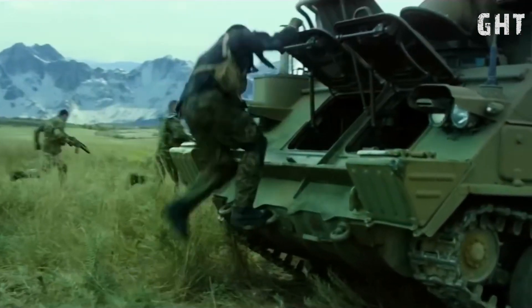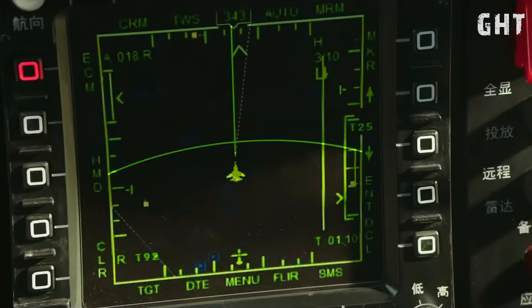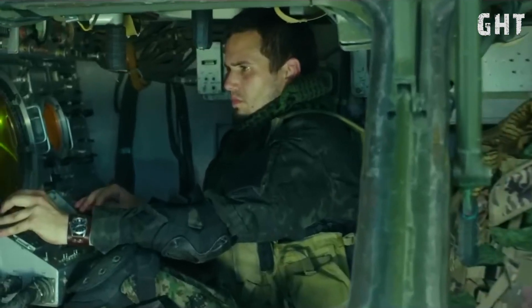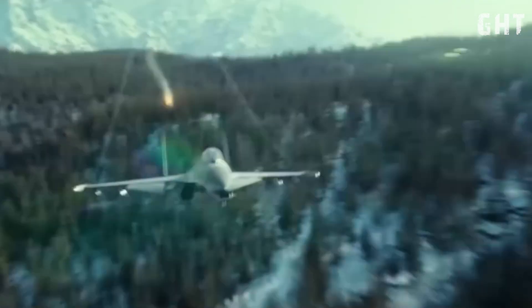While the J-20's primary armament consists of air-to-air missiles, it is also important to consider its defensive capabilities. The J-20 is equipped with an electronic warfare suite designed to detect, identify, and potentially jam enemy radar and other electronic threats. Furthermore, like many advanced combat aircraft, the J-20 is equipped with countermeasures such as flares and chaff dispensers. Flares are used to decoy infrared-guided missiles by providing a brighter heat source, while chaff consists of small metallic strips designed to confuse radar-guided missiles by creating false targets.